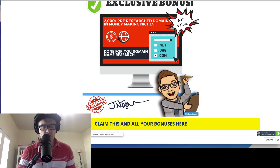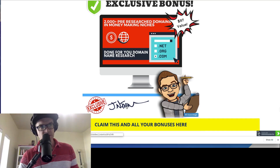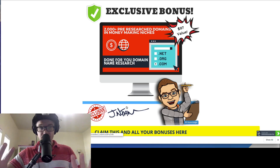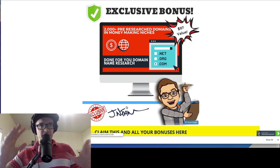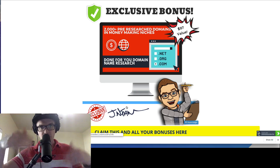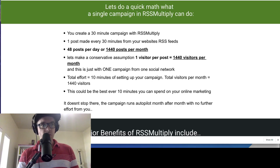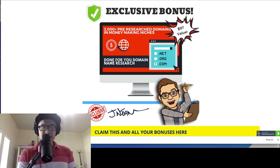Bonus number three is basically done-for-you domain name research. I've put together a special page where you'll have access to three different niches — three money-making niches — where there are amazing domain names available and you can see what's available in real time. This is time-sensitive because domain names are bought and sold constantly. If you're doing a niche page with something like RSS Multiply, you'll want a good domain. In this bonus, you'll see more than 2,000 pre-researched domains. I'll also show you how to value and appraise those domains — you can register a domain for a dollar or two and sell it for a hundred or two hundred bucks.